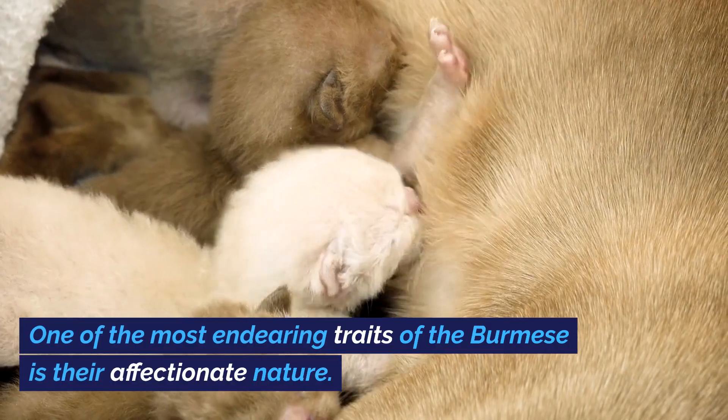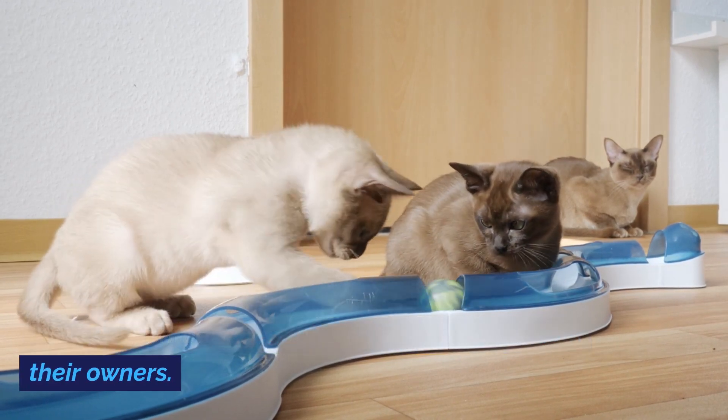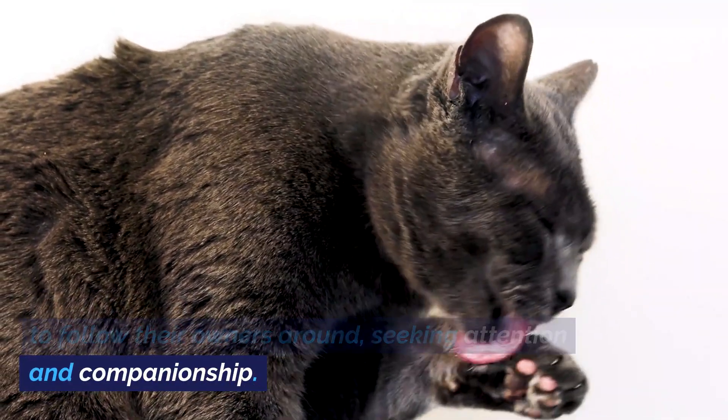One of the most endearing traits of the Burmese is their affectionate nature. They are known for being exceptionally people-oriented, often forming strong bonds with their owners. They thrive on human interaction and are known to follow their owners around, seeking attention and companionship.